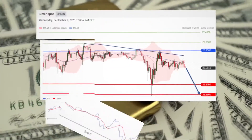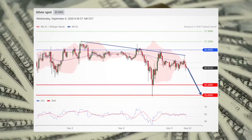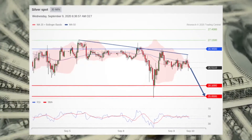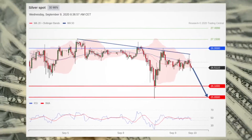Silver is intraday in focus with its watch level at 25.85. Silver is capped by a declining trend line and by its declining 20 and 50-period moving averages. Short positions below 26.95 are favored with targets at 26.10 and 25.85 in extension.